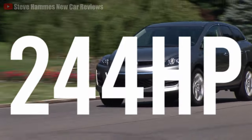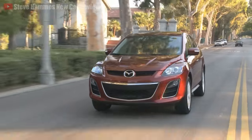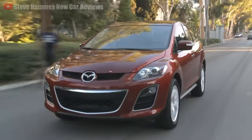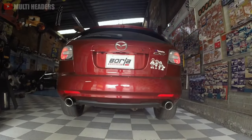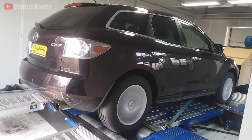Making 244 horsepower, it hits a 0-100 km/h time in a slow 7.6 seconds, but you're not buying the CX-7 to keep it stock. The engine has huge modding potential, and with an abundance of aftermarket performance parts, you can unlock serious power on the cheap.